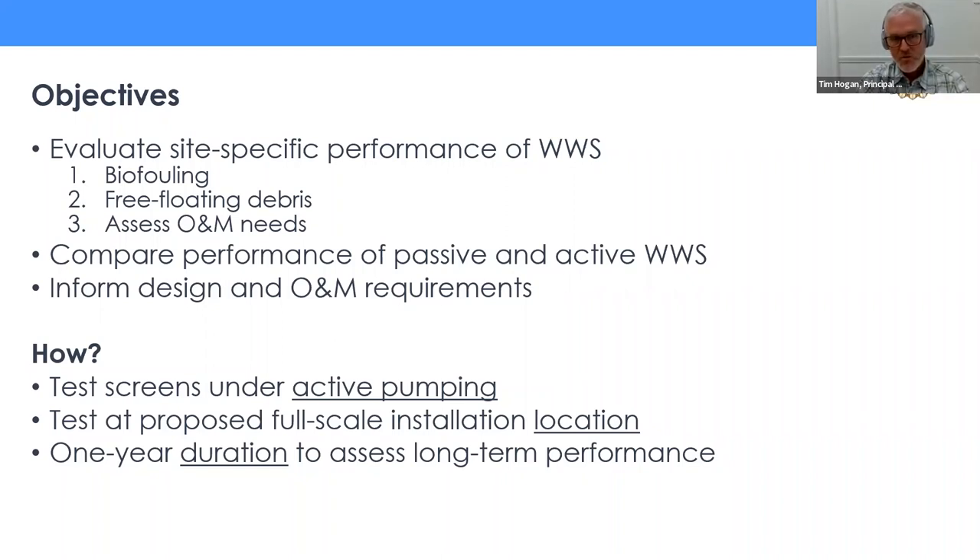The objectives of the study were to evaluate the performance of each of these two types of WedgeWire screens at this specific site in Agua Hedionda Lagoon — looking at biofouling prevention on the screening surface, how well they manage free-floating debris, and what the operation and maintenance needs may be if we scaled from pilot to full scale. What's different about this study is we used actual screens at pilot scale drawing flow actively through them, which is critical — fouling with flow passing through a screen is likely to be higher. We conducted an active pumping test over a 12-month duration.